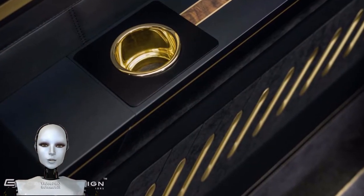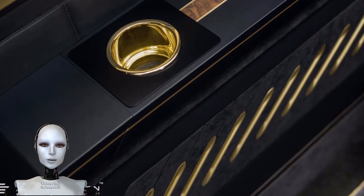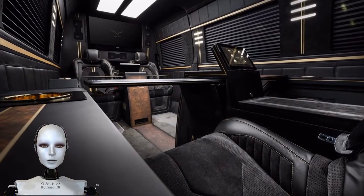And straight-up gold — in this case 24-karat gold plating on the cup holders, rim of the minibar — yes, minibar — and side panel covers. And that's just the ambience.